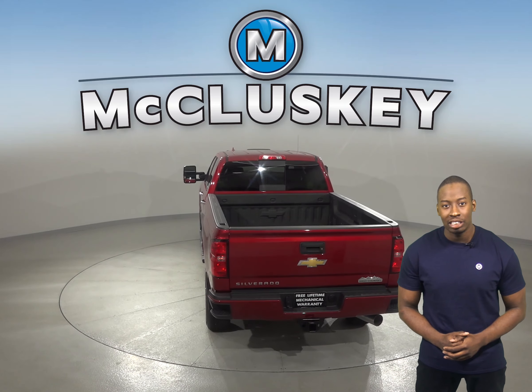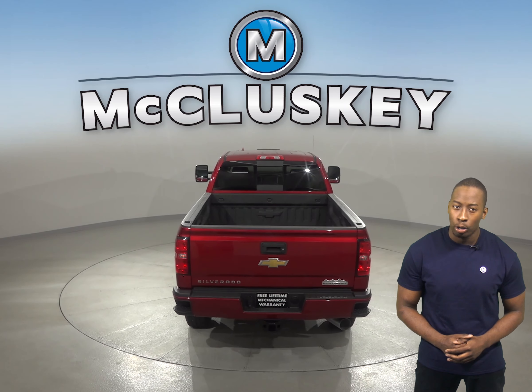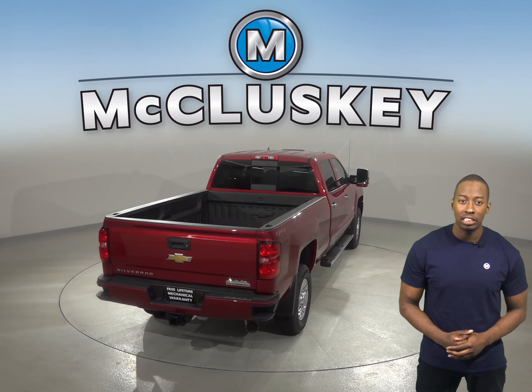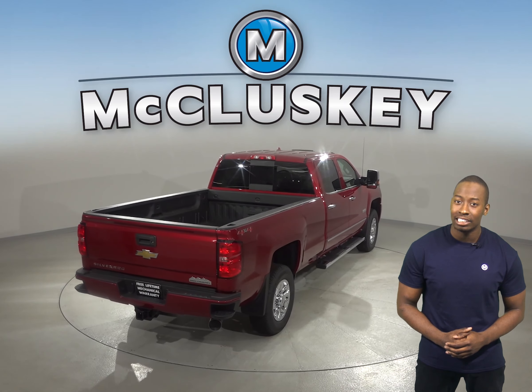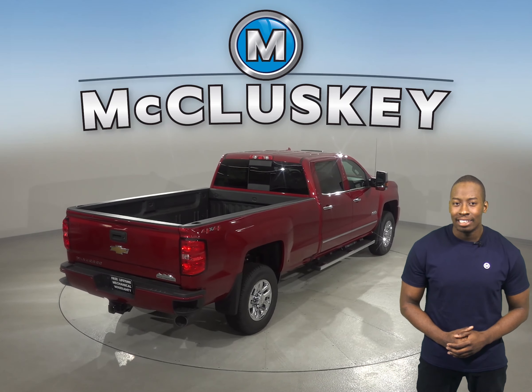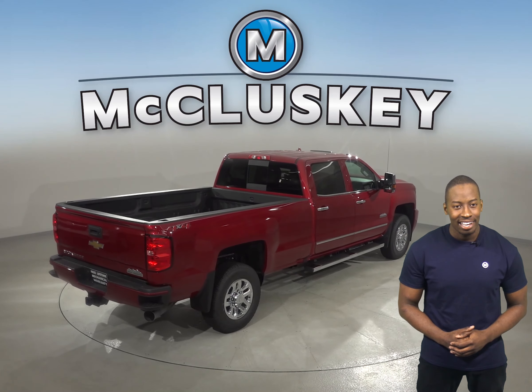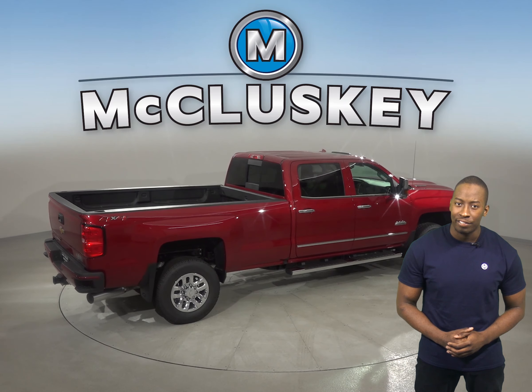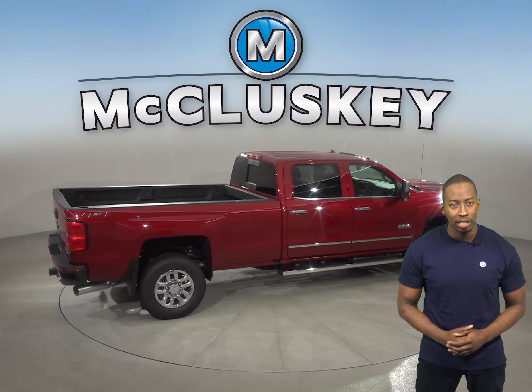The engine will reduce its power and light up a warning lamp on the dashboard so the driver can get to a service station for repairs. The Chevrolet Silverado HD has 10 gallons more fuel capacity than the Nissan Titan XD, and also has a maintenance-free battery for long life without checking the battery's water level.